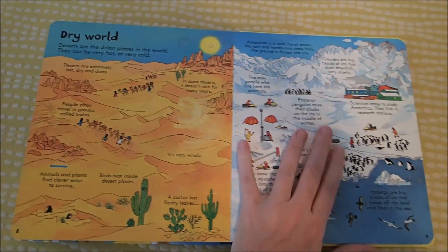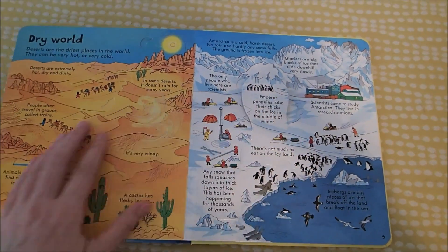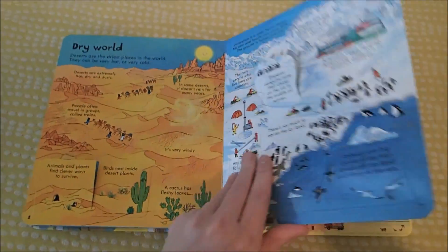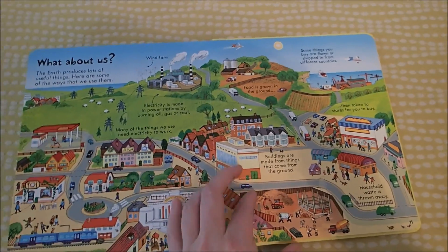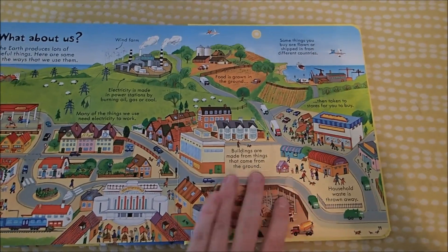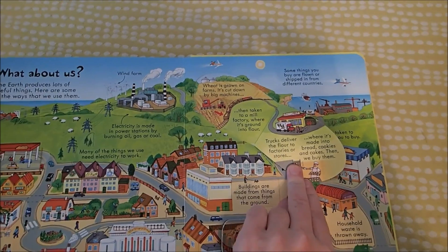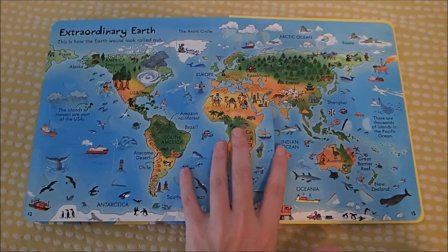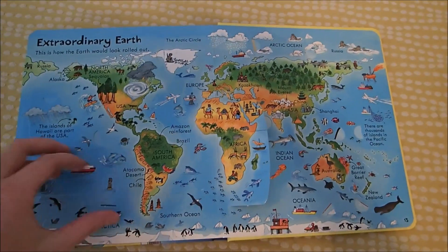We've got the desert, we've got the frozen — the Arctic and the Antarctic. It talks about how some animals can live there, and here are humans and how we affect our world. People are building new things all of the time, food is grown in the ground, and it goes into that a little bit. And then here is kind of an atlas where you can learn about all the different things on all the different continents.